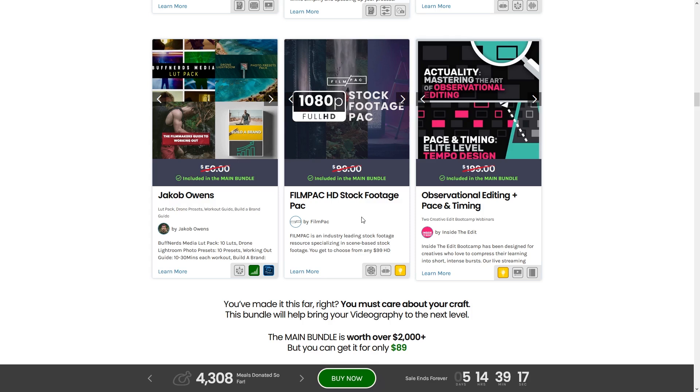Next up we have a 1080p Full HD Stock Footage Pack. This lets you go onto the FilmPak website and choose any of their $99 HD stock footage — it's like an à la carte menu where you can grab whatever you like in that $99 HD range.